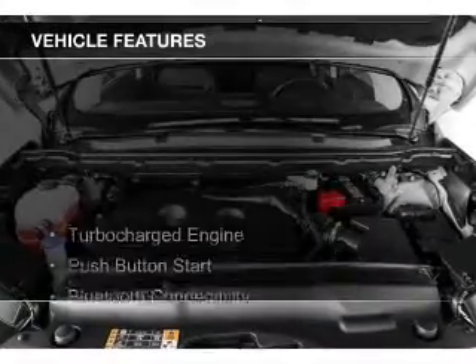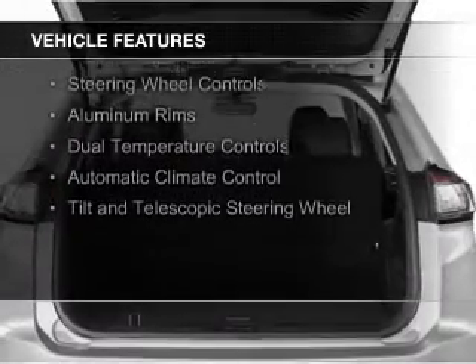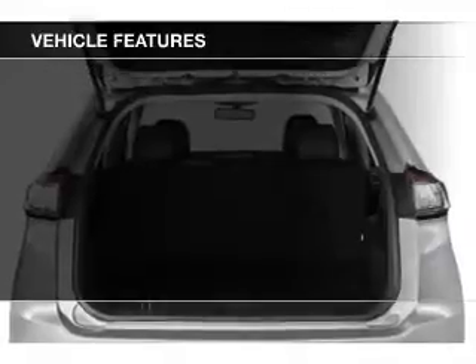The features include a turbocharger, push-button start, Bluetooth connectivity, Sirius XM satellite radio, and digital audio input.